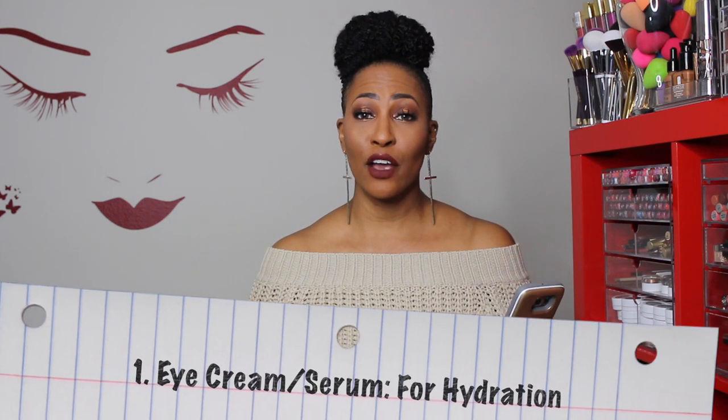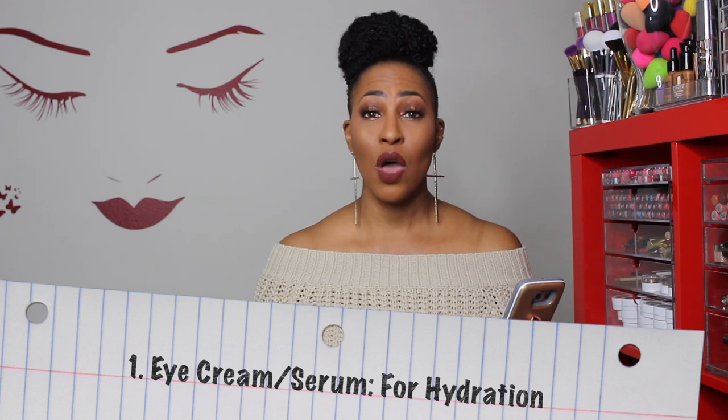The first tip is using eye cream. I have been using eye cream — I told you guys in my favorites video that I've been using the Clinique, I think it's called Pep Start. I will put pictures and everything in this video, so don't worry. I've been using it, but I only use it at nighttime. The reason is because it is extremely hydrating and I don't want to over-hydrate my under eyes, because I don't want that to cause creasing as well.